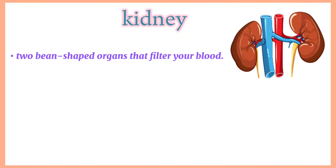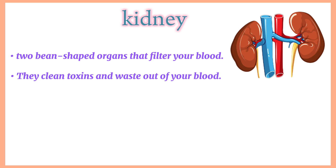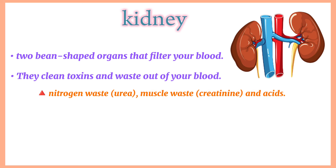Kidney. The kidneys are two bean-shaped organs that filter your blood and are part of your urinary system. They clean toxins and waste out of your blood. Common waste products include nitrogen waste, urea, muscle waste, creatinine and acids. They help your body remove these substances.